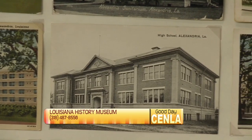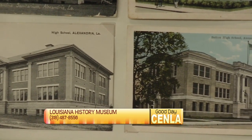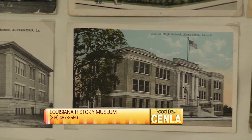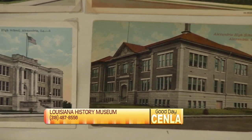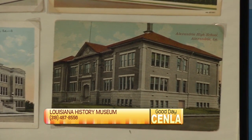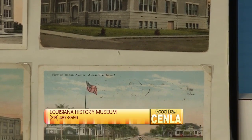The hours of operation — you can either set a tour; you can call Dale Genius or myself. Or you can just go by the Alexandria Genealogical Society and have a non-guided tour of the museum. The hours are 10 a.m. to 4 p.m.